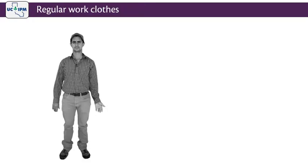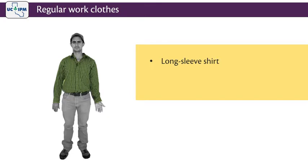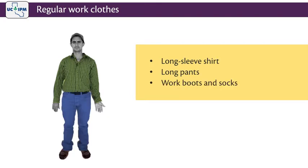This is Miguel. He works in pesticide-treated fields wearing regular work clothes. He's got on a long-sleeve shirt, long pants, work boots, and socks. Work clothes are a barrier — they reduce Miguel's risk of pesticide exposure because they cover most of his body and can help keep pesticides from entering.